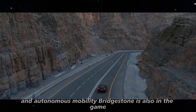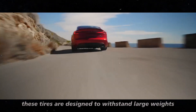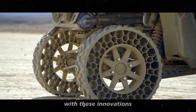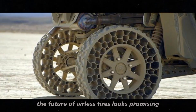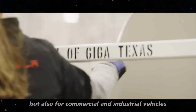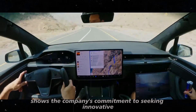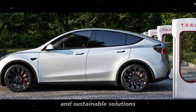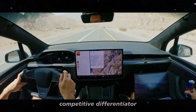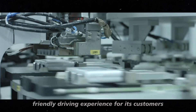Bridgestone is also in the game, developing airless tires for heavy trucks. These tires are designed to withstand large weights and high speeds while offering minimal maintenance. With these innovations, the future of airless tires looks promising, not only for passenger vehicles but also for commercial and industrial vehicles. Going back to Tesla, this partnership with Michelin shows the company's commitment to seeking innovative and sustainable solutions. Adopting Uptis tires can be a significant competitive differentiator, providing a safer, more efficient, and environmentally friendly driving experience for its customers.